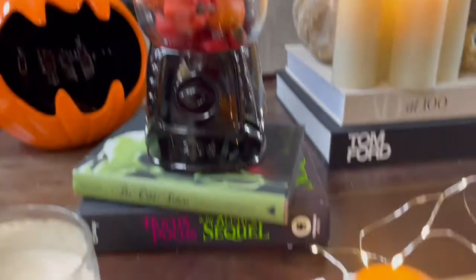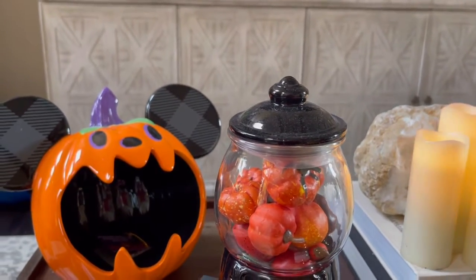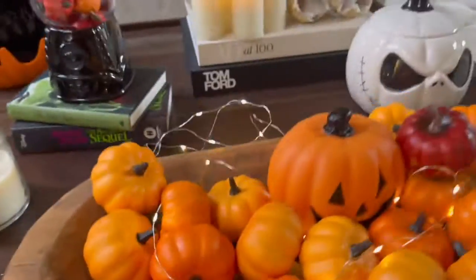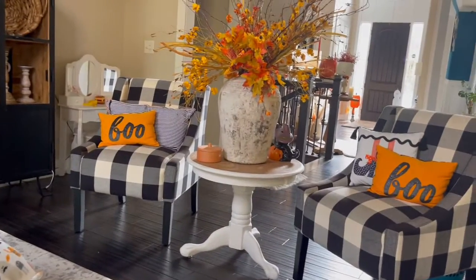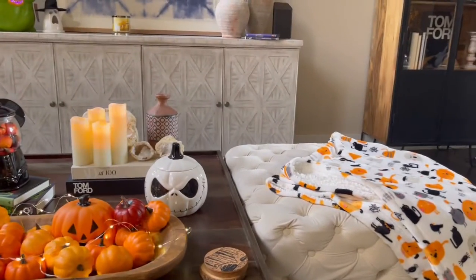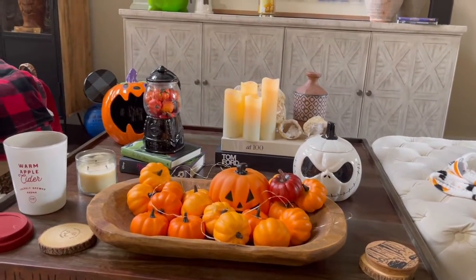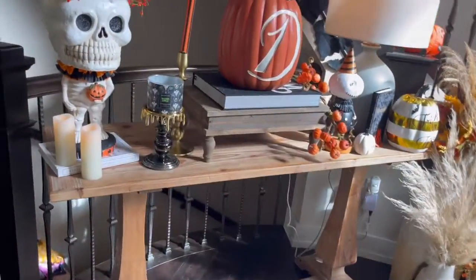I have a couple of books, the Mickey Mouse head came from the Disney Store, and I have this apple cider candle. Over here I have a couple of chairs with some pillows. I wanted to film my Halloween decor before it all goes down — it's going to come down probably tomorrow. I wanted to share it as a little inspo for you guys.